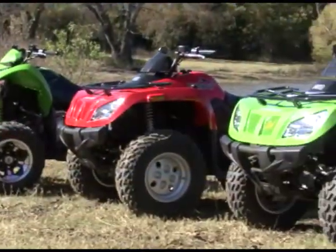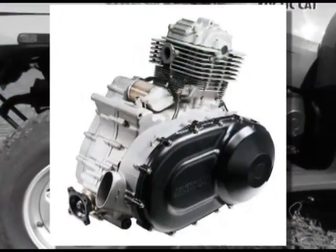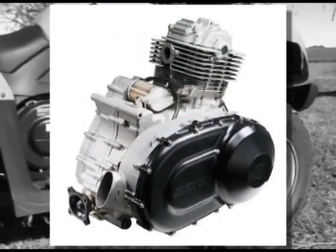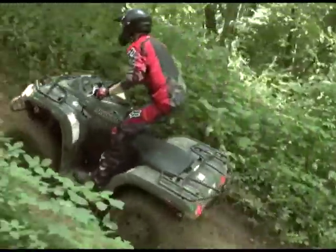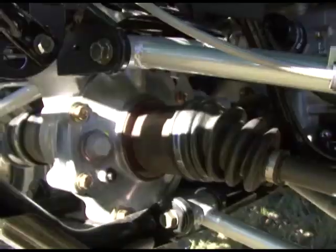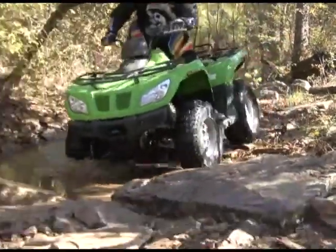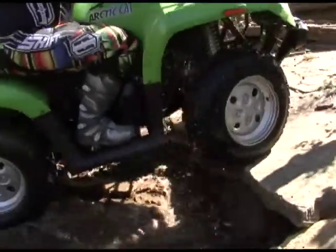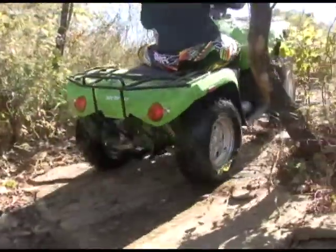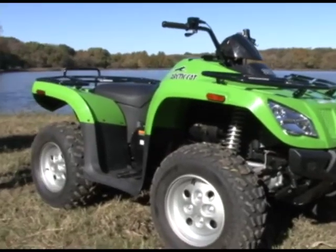The engine and drivetrain are where these two machines differ. The 350 is actually powered by the carburetor-fed, air-cooled, four-valve, single-overhead-cam four-stroke engine that powers the 366, giving you 16 extra cc's for your money. All-wheel drive replaces the 366's original two-wheel/four-wheel drive setup. The full-time four-wheel drive system features a limited-slip front differential to help keep steering effort manageable. Its air-cooled engine and simplified drive system have the 350 weighing in at 588 pounds dry.